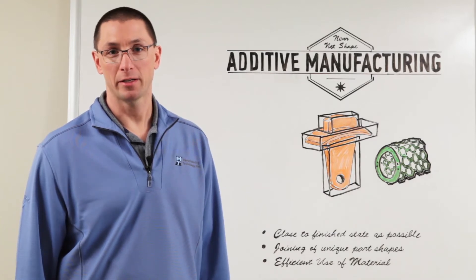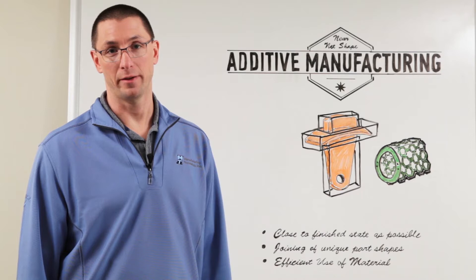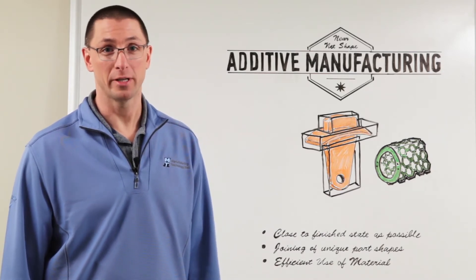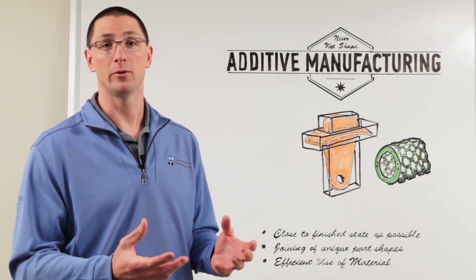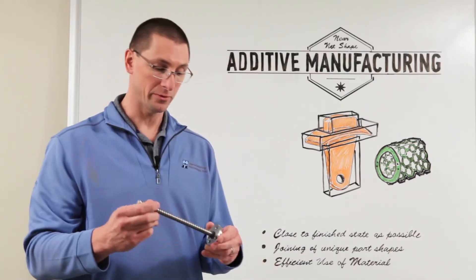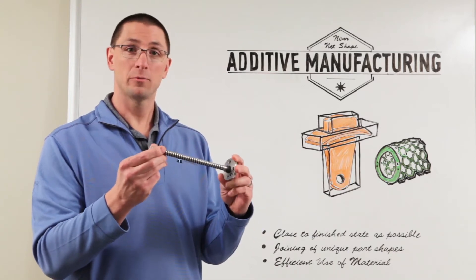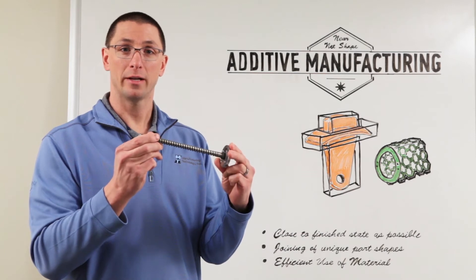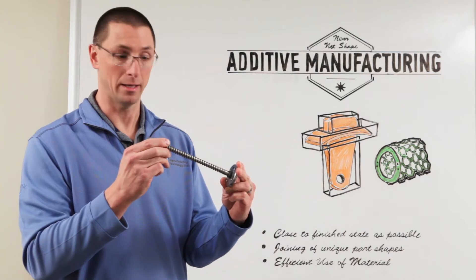Two of the buzzwords in manufacturing industry today are near net shape manufacturing and additive manufacturing. Friction welding has been doing near net shape manufacturing for decades. As a part is first developed, you might have a tendency to machine it out of a solid block. For example, this lift screw could be machined out of a solid bar of metal, but instead we friction weld the threaded rod to a flange in order to get something much closer to the finished product that requires very little machining to complete.